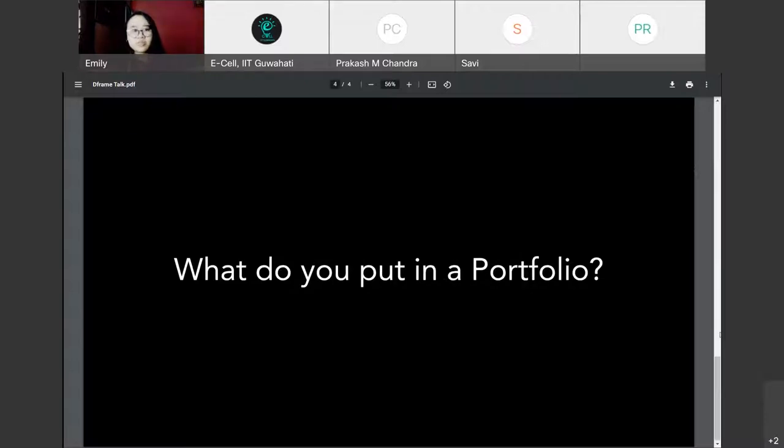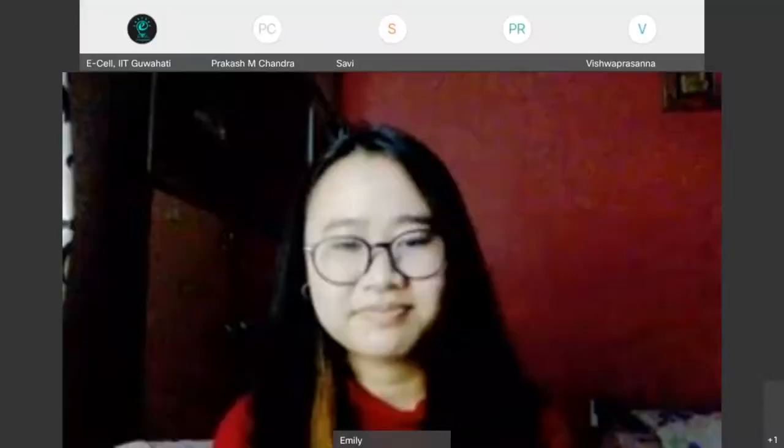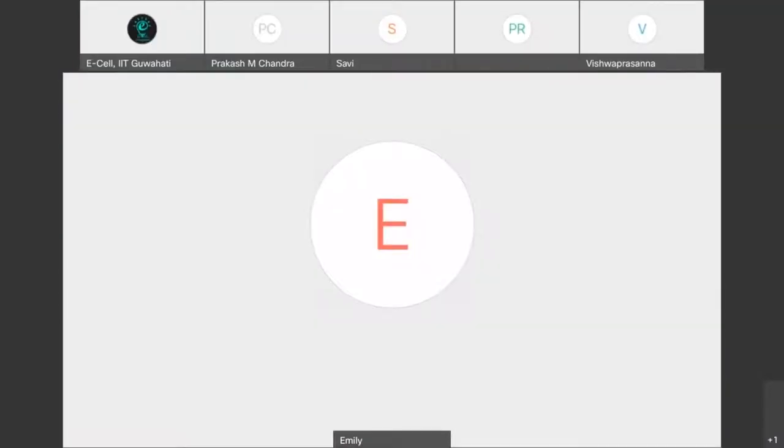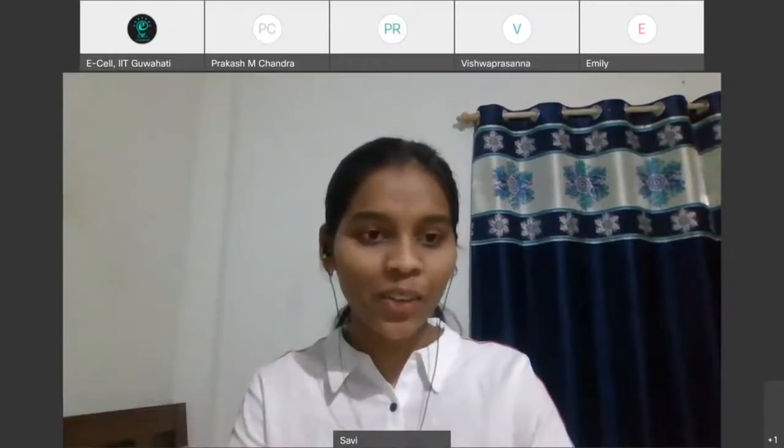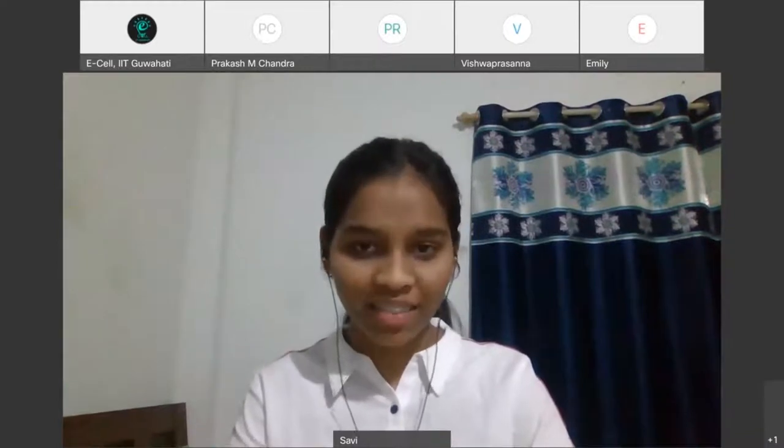What do you put in a portfolio? To know more in detail, we have three special speakers today who will guide you in just that. Thank you so much for your guidance. I hope you all are now very clear about the theme and are excited to meet the speakers of this evening.